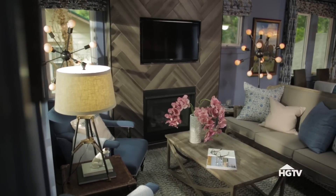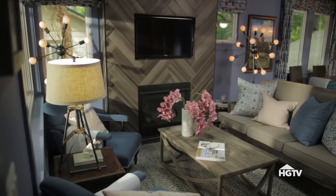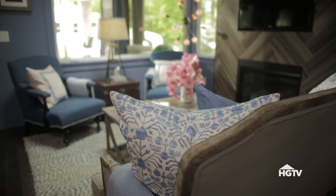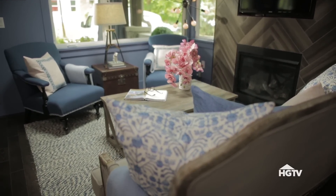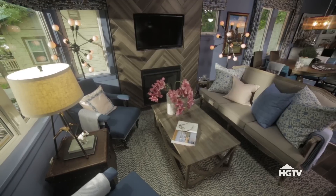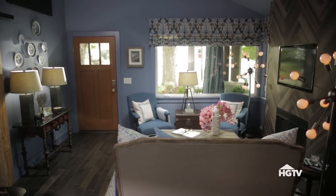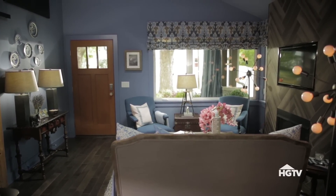Now when you walk in, your eye immediately goes to the focal point, which is the wall, rather than directly to the TV. Another thing I did to make the space feel bigger was give it a floating-style furniture plan. The furniture is arranged to flank the focal point. Instead of pushing it up against the walls, you now are welcome in.